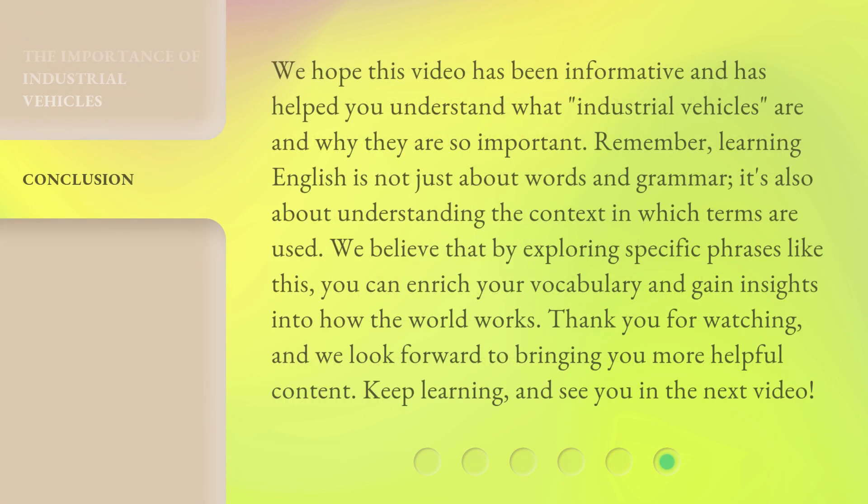We hope this video has been informative and has helped you understand what industrial vehicles are and why they are so important. Remember, learning English is not just about words and grammar — it's also about understanding the context in which terms are used. We believe that by exploring specific phrases like this, you can enrich your vocabulary and gain insights into how the world works. Thank you for watching, and we look forward to bringing you more helpful content. Keep learning, and see you in the next video.